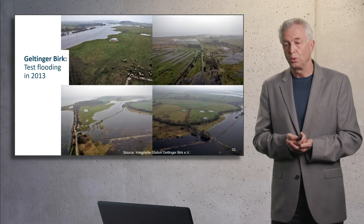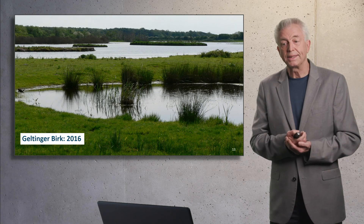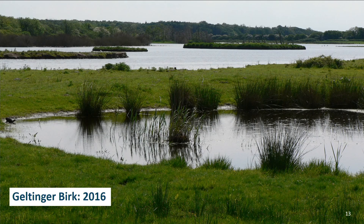This is how it looked in 2013 — the test inundation, with large water areas occurring. And this is the situation today: the reestablishment of the lagoon system.